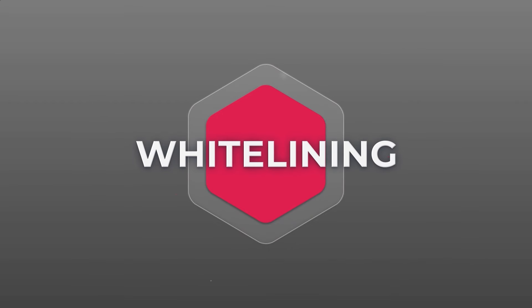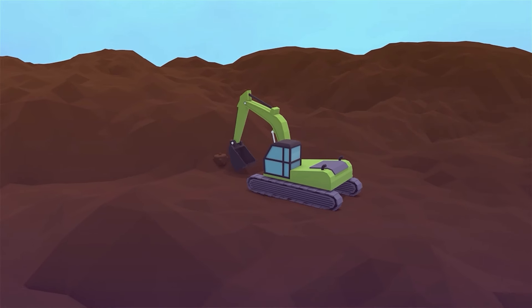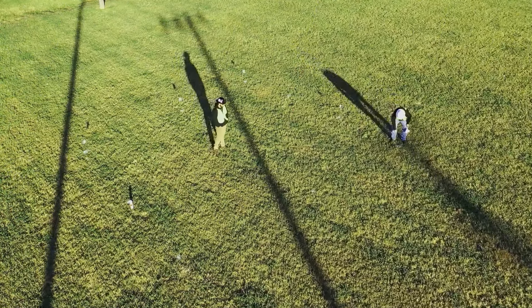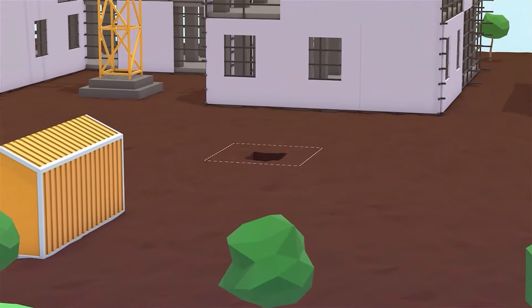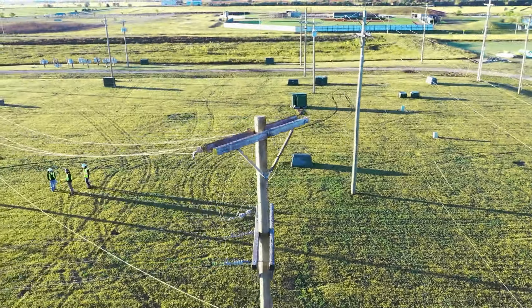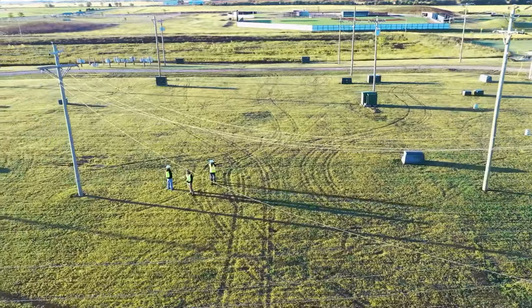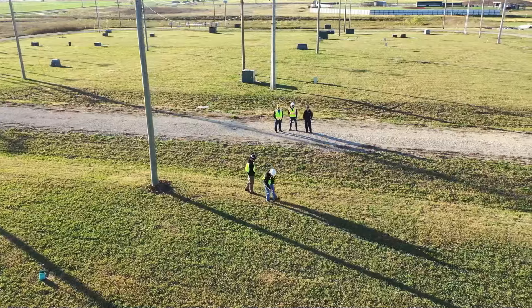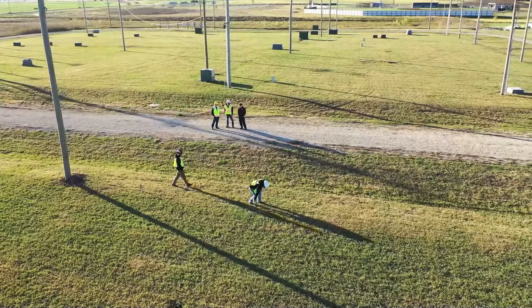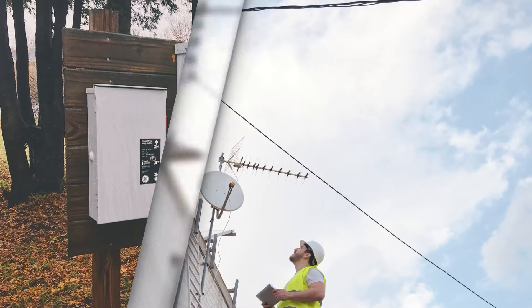Success in excavation starts way before the first shovel hits the ground. An important step for any successful excavation is to clearly define the worksite. By visiting the worksite first, you'll be able to effectively describe the scope of your job and narrow down your marking instructions to just the area the job requires. Defaulting to 'mark entire lot' should never be used as a go-to marking instruction. Investigate for signs of utilities such as cables, meters, service drops, and pedestals.